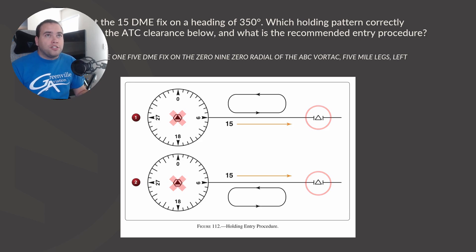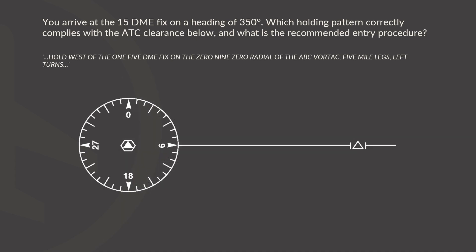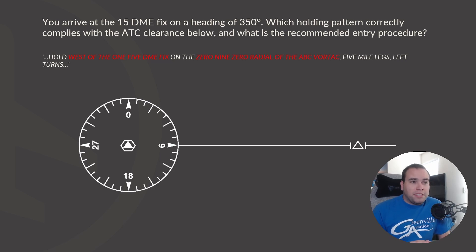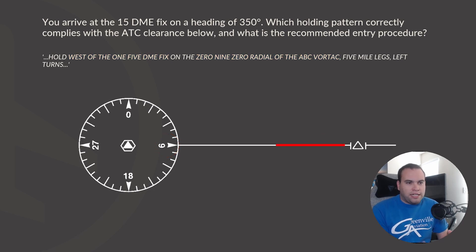If we read the instructions again and simplify: the first instruction says to hold west of the 15 DME fix. Remember, that triangle on the right is the fix we're holding west of. It also says on the 090 radial of the ABC VOR. West of the fix would be to the left of it, and the 090 radial runs from the ABC VOR through that fix. So where we're going to be holding is somewhere on that line.